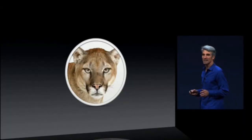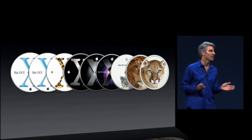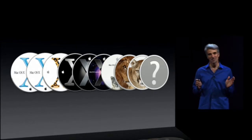Our latest release, Mountain Lion, is the ninth of our big cat named releases in just over a decade. As we turn our attention now toward the 10th, we've hit a real issue. We do not want to be the first software in history to be delayed due to a dwindling supply of cats.